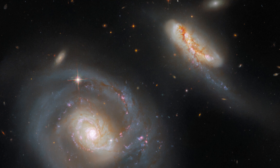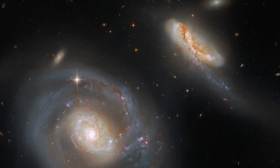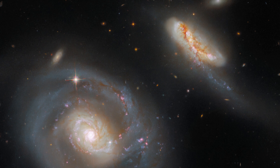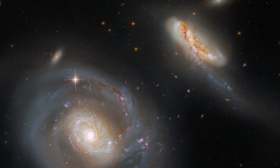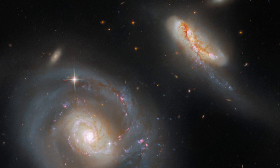The larger of the two galaxies pictured here is the barred spiral galaxy NGC 7469, and IC 5283 is its diminutive companion. NGC 7469 is also host to an active, supermassive black hole and a bright ring of star clusters.